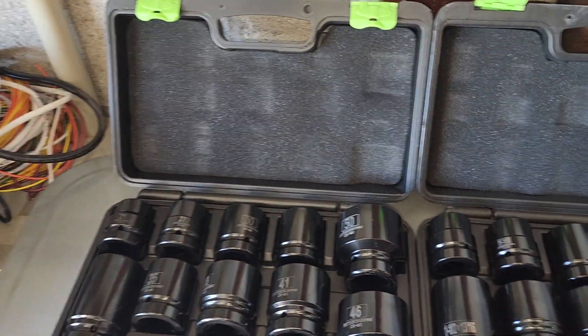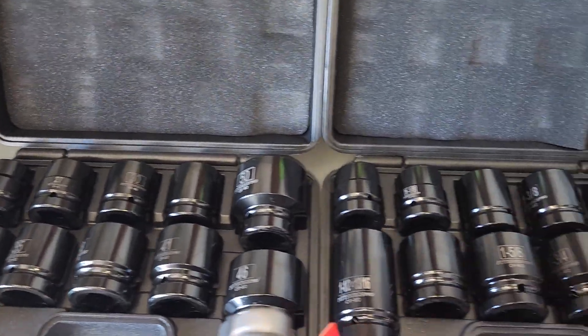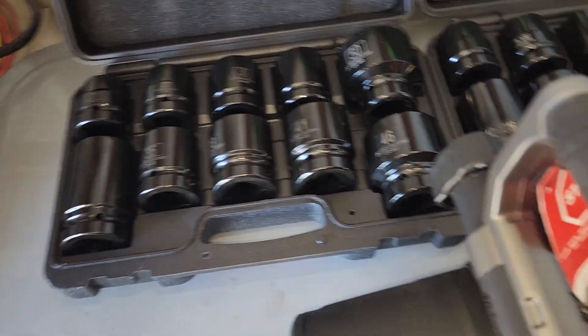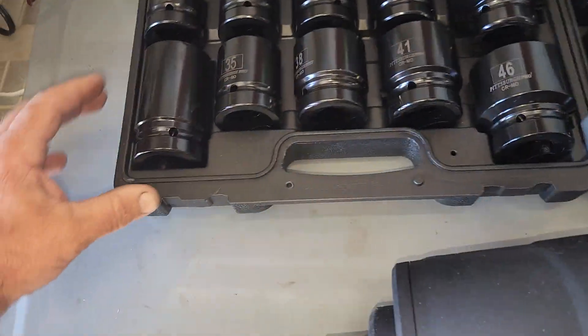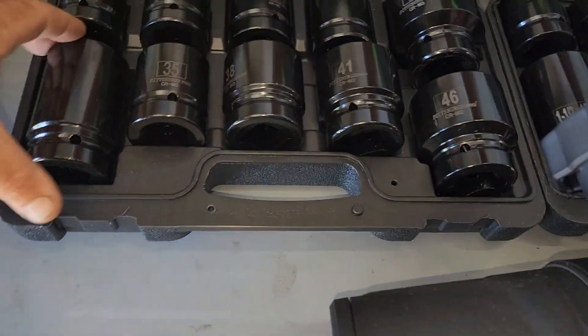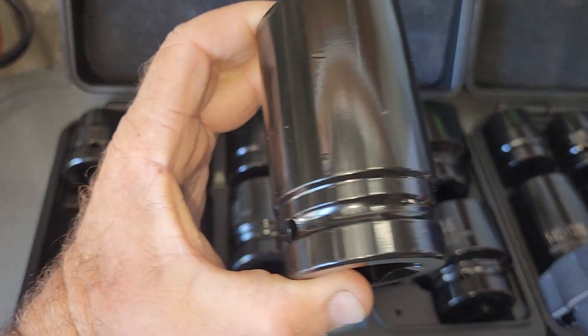We also have the SAE and the metric 1-inch sockets. These are from Pittsburgh Pro, a fantastic set from Harbor Freight. You can see the size of those beautiful sockets.